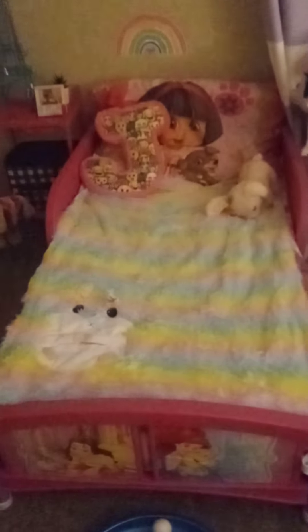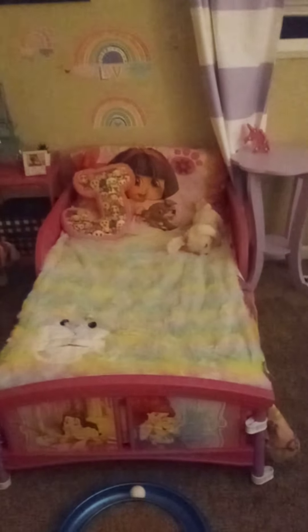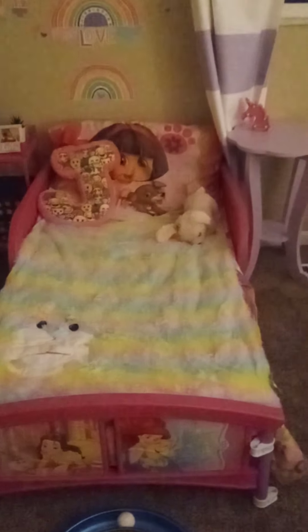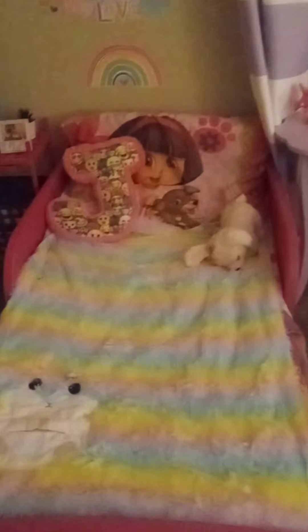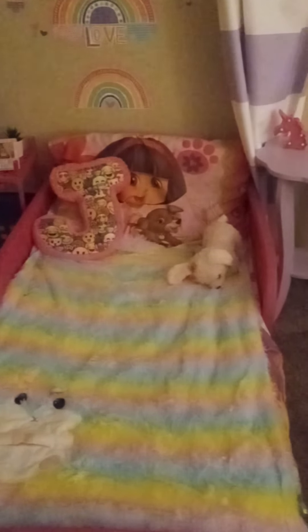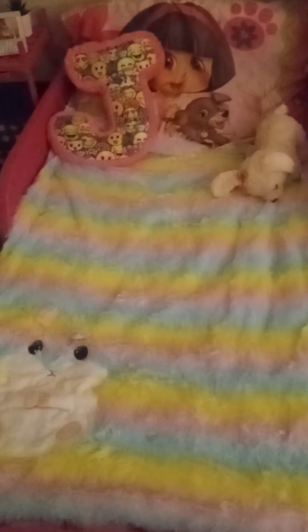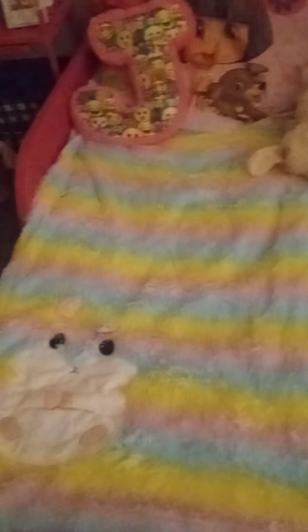So here's her bed. If you remember, it had a canopy, but we took the canopy down because it was broken and kept falling over. I actually think it looks better this way without the canopy, and she seems to actually like it better without the canopy too. This is her new fuzzy blanket — it's pastel rainbow colors, and it's super fuzzy.